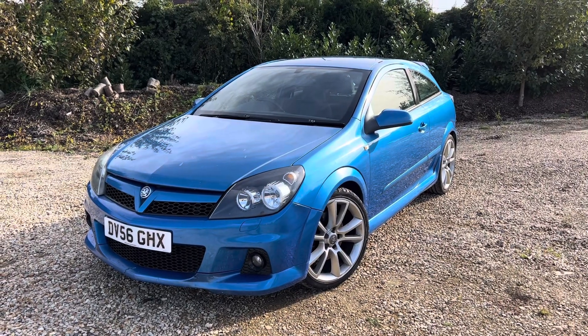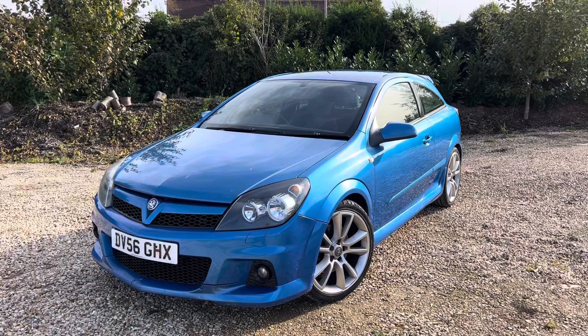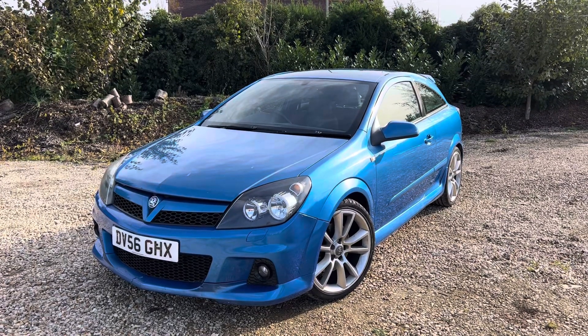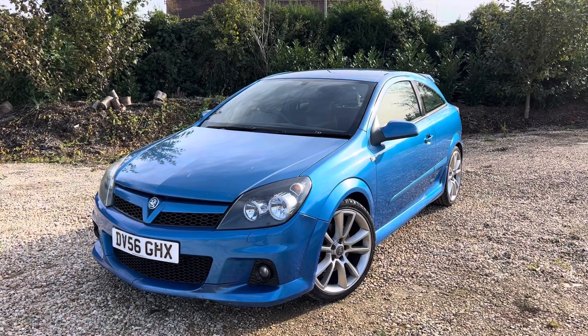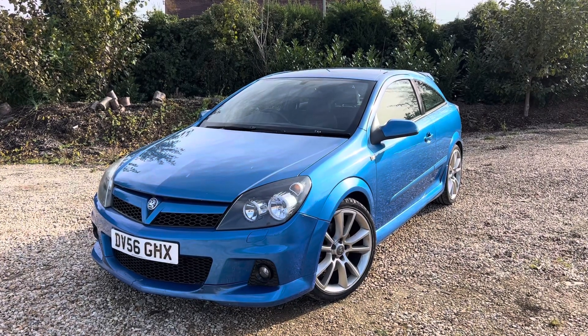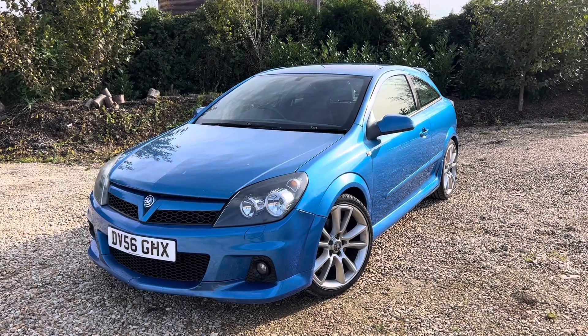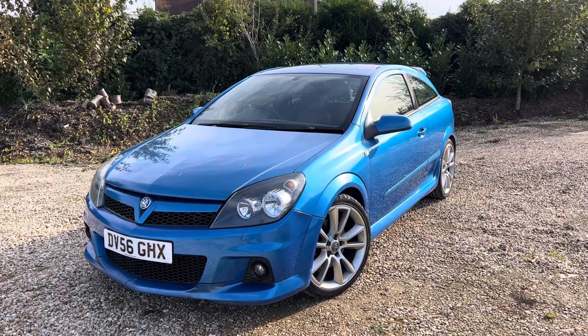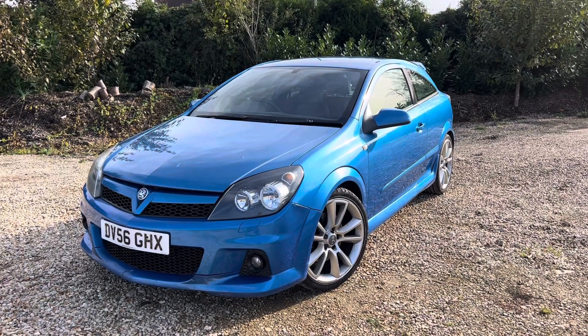We've had a 2006 Vauxhall Astra VXR come in — the sports hatchback three-door, petrol manual. Being a two-litre petrol, it's pushing out around 237 brake horsepower. It's only had three previous owners, which for one of these is extremely low. It is a categorized car so it has previous damage, and I will show you in the video the kind of damage it had — it was quite minor.